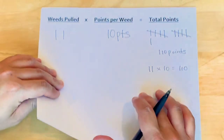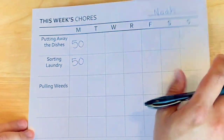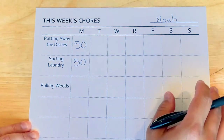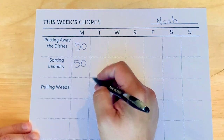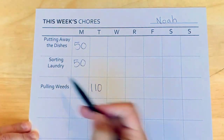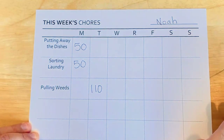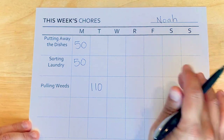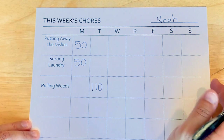When your child's done with all these chores — whether it's putting away the dishes, sorting the laundry, or pulling weeds — you can make a really simple chore chart like this and record all the points that they earned during the week. So they earned 110 points here for pulling the weeds. At the end of the week, tally up and total up all the points. Then your child can trade in those points for a fun prize or a treat, maybe a movie night or going out for ice cream.